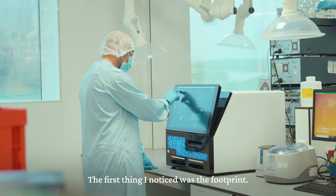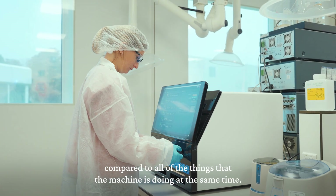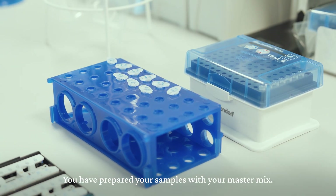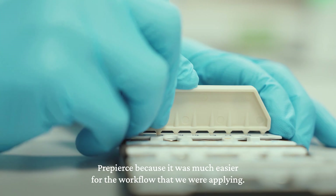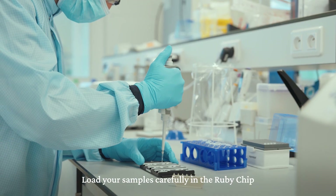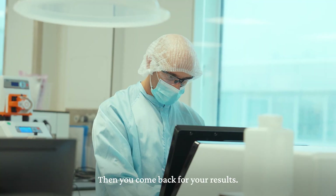The first thing I noticed when we put the machine in the lab was the footprint — the bench space it took was really limited compared to everything the machine does simultaneously. The workflow is straightforward: you prepare your samples with your master mix, take the chips out of the box, clean them with an anti-static electricity solution, load your samples carefully into the NIO chip, introduce it into the machine, and that's all — you just come back for your results.